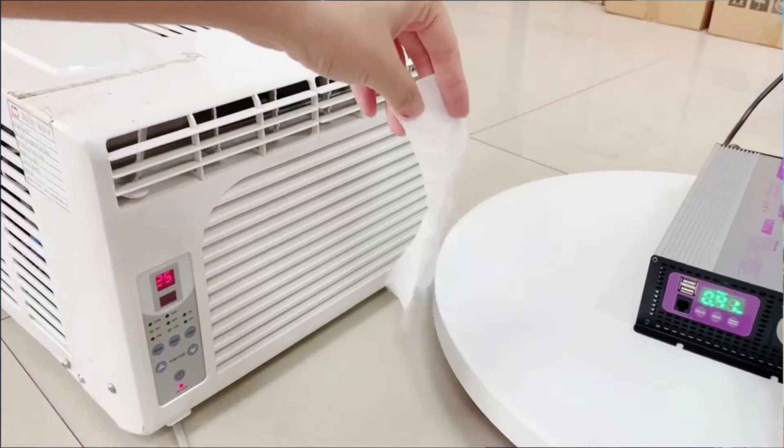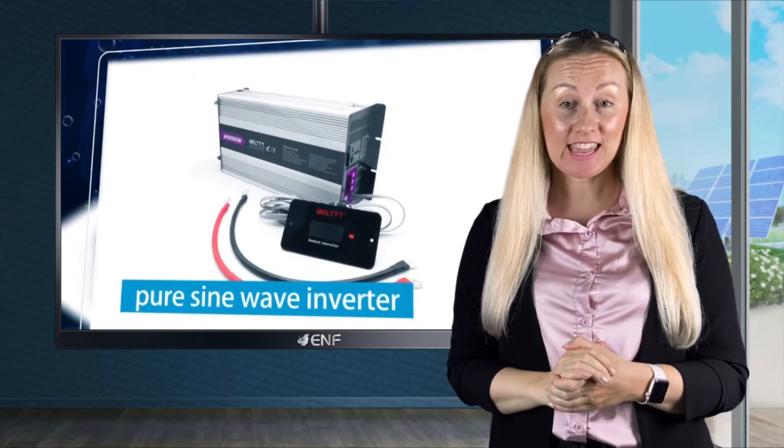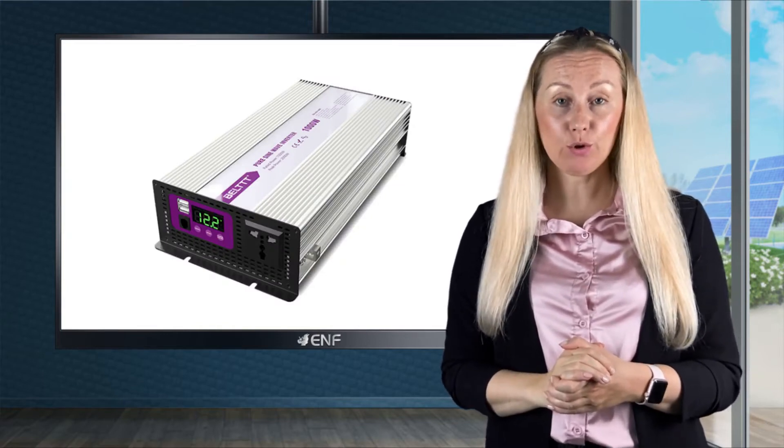Additionally, we're happy to provide you with a choice of battery types. Models in this series can come with either a lithium, lead acid, valve regulated or gel battery.